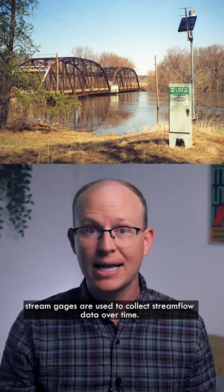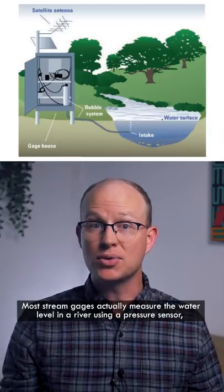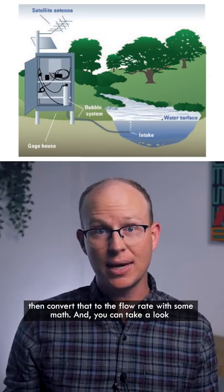In the US, stream gauges are used to collect streamflow data over time. They're often installed on bridges next to major waterways. Most stream gauges actually measure the water level in a river using a pressure sensor, then convert that to the flow rate with some math.